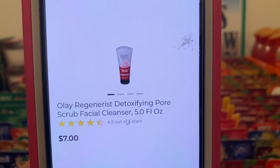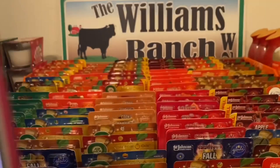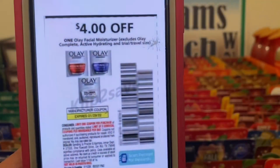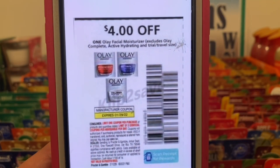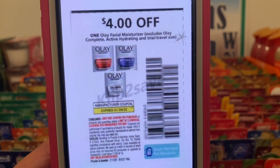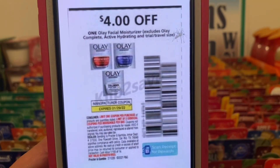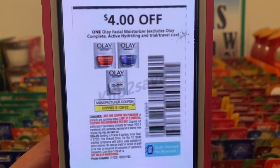We've got the Olay Pore Scrub Facial Cleanser at seven dollars. You're going to pick up one at seven dollars. This four dollar paper coupon is working on them, giving your out of pocket to be three dollars for the Olay scrub. This came out of the January P&G that was released on December 26th and does not expire till January 29th.